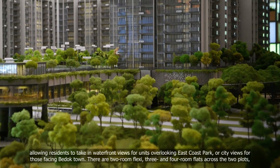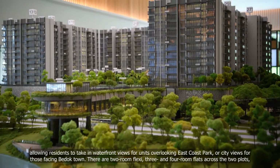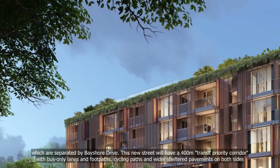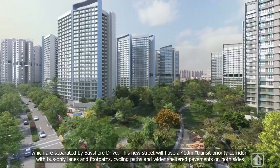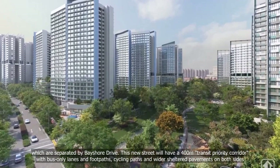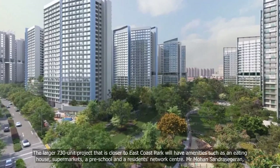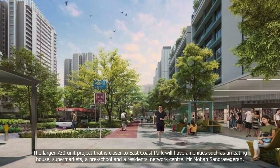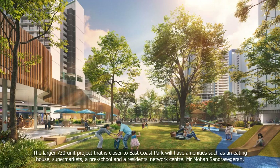There are two-room flexi, three- and four-room flats across the two plots, which are separated by Bayshore Drive. This new street will have a 400-metre transit priority corridor with bus-only lanes and footpaths, cycling paths and wider sheltered pavements on both sides. The larger 730-unit project closer to East Coast Park will have amenities such as an eating house, supermarket, a preschool and a residents' network centre.